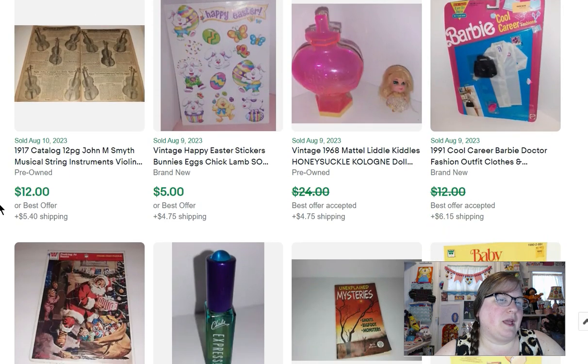This is a Barbie outfit, Cool Careers, that sold for $11. I believe I paid $2 for it. I would probably have asked more if the card was in good condition — you can kind of tell it's pretty beat up, folded, not in great shape. Then we have a little Kiddles doll. I love selling little Kiddles dolls — they're very small, from the 60s/early 70s.